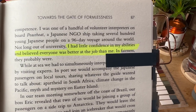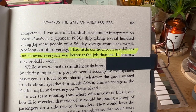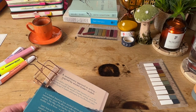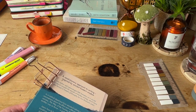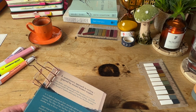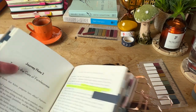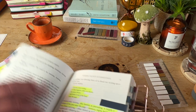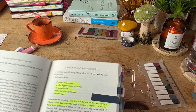This line also resonated with me: 'I had little confidence in my abilities and believed everyone was better at the job than me.' When I started the Confident Creative Club, I had so many self-doubts — I was just overwhelmed with self-doubt and imposter syndrome. But I know now that everybody feels like that when they're doing something out of their comfort zones.